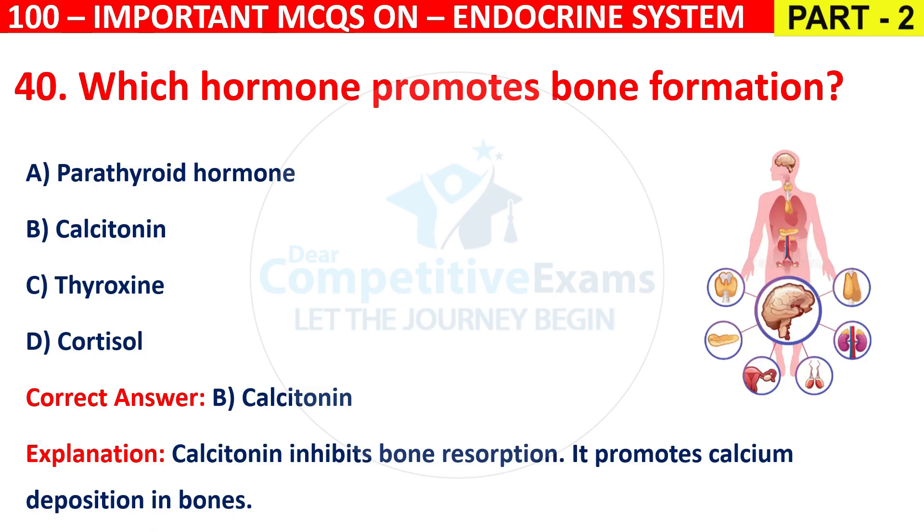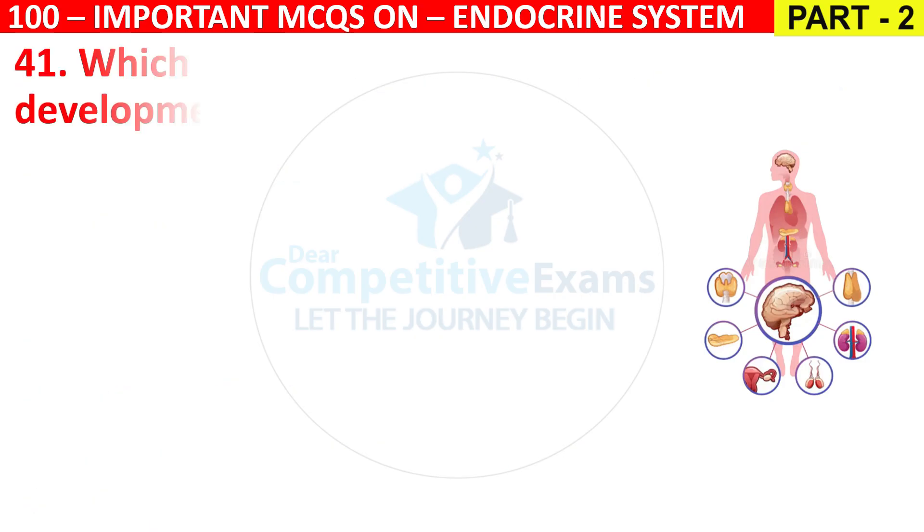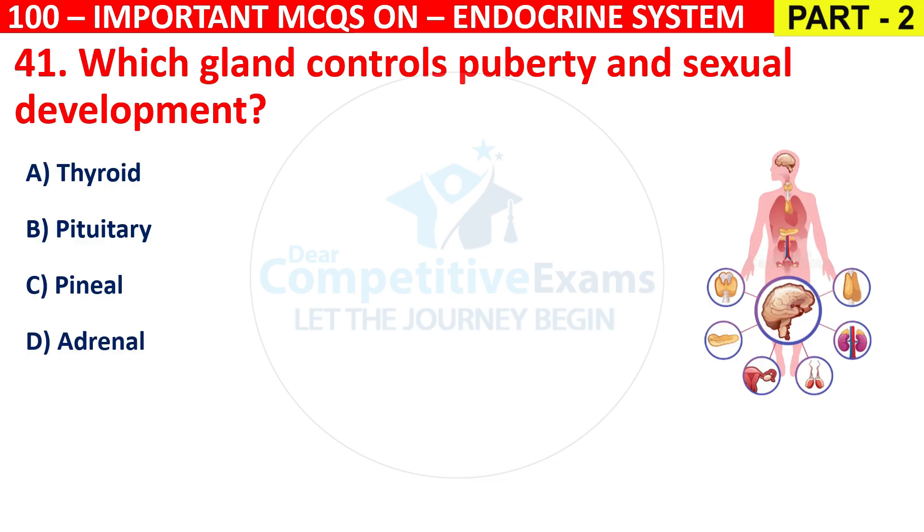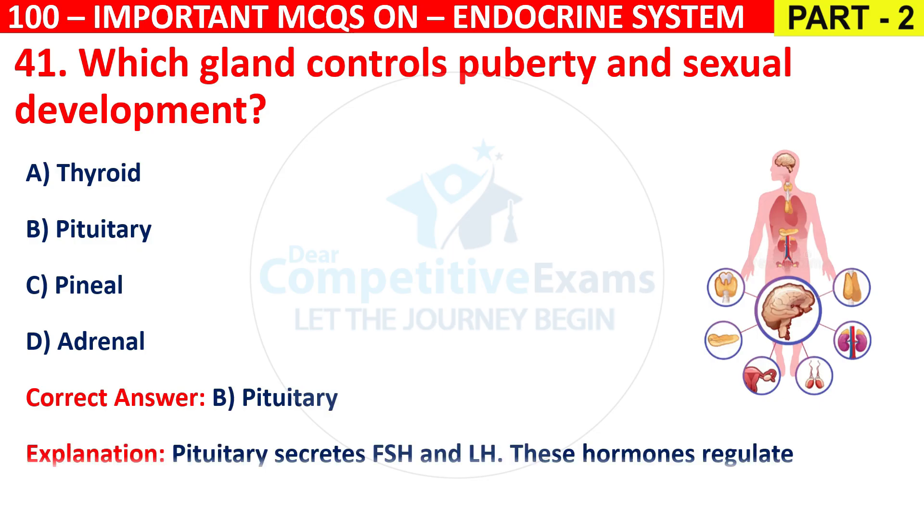Question 41: Which gland controls puberty and sexual development? Options are Thyroid, Pituitary, Pineal, or Adrenal. The correct answer is B, that is Pituitary. The pituitary secretes FSH and LH, which regulate puberty and reproductive functions.